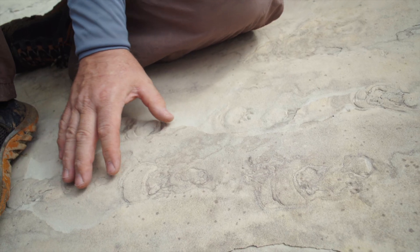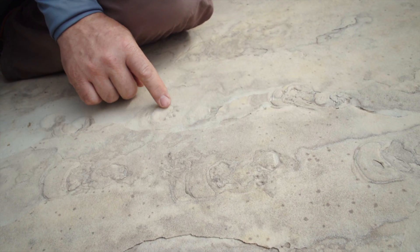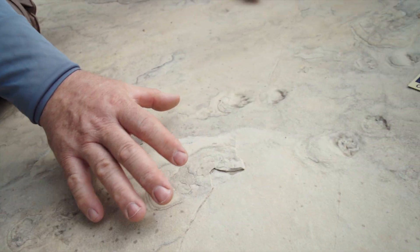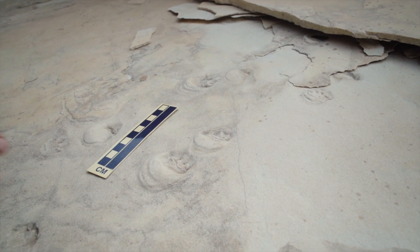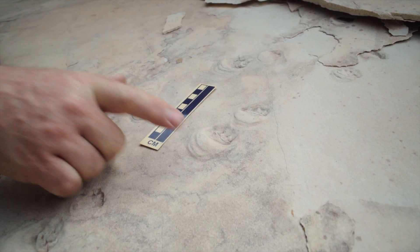These are some animal tracks — maybe not as distinct as some of the others since some of the sandstone hasn't been peeled away yet. You can see two sets — a left side and right side — going up here, front and rear tracks. The animal is crawling sideways up this underwater sand dune, and you can see some of the detail in this track right here where some of the sand has been pushed back.